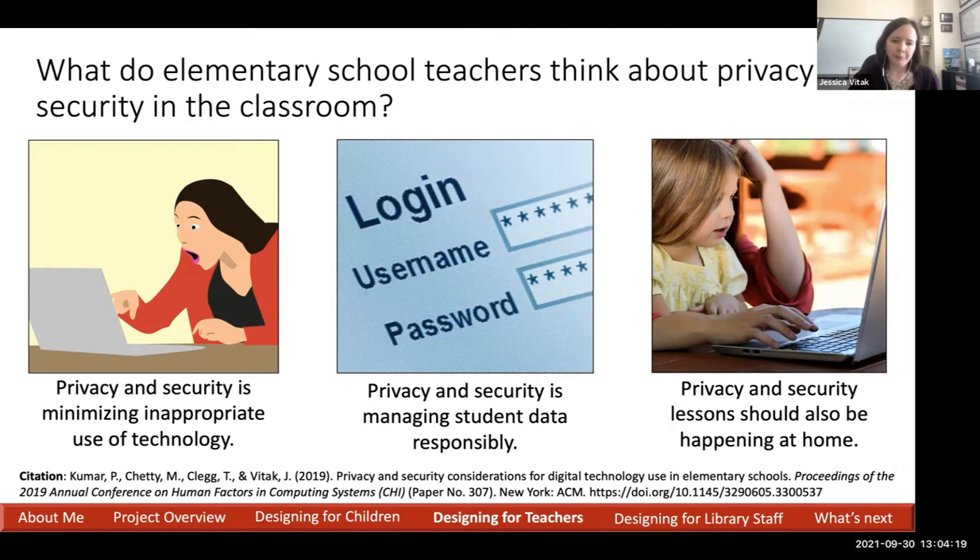From this initial work, we wrote an NSF proposal that was accepted and began in February 2020. We proposed to develop curriculum based on what we call the Connecting Learning Context Across Home and School Framework — the Connecting Context Framework. We use this framework to develop privacy and security tools and resources across three groups: teachers, children, and their parents, connecting learning between the two main contexts in which kids operate — home and school. We are developing professional development and curriculum for teachers and working with parents on resources to better support their children.